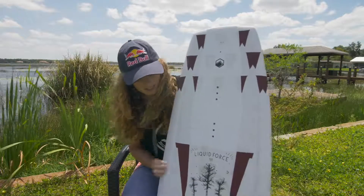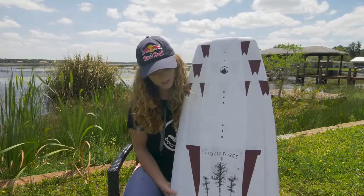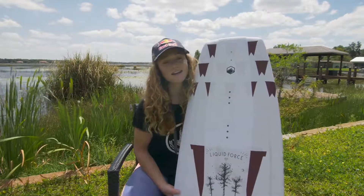I really love the graphic this year. It's a little bit edgier than what I've normally gone with, but I'm super stoked with it and you should check it out at a Liquid Force dealer.